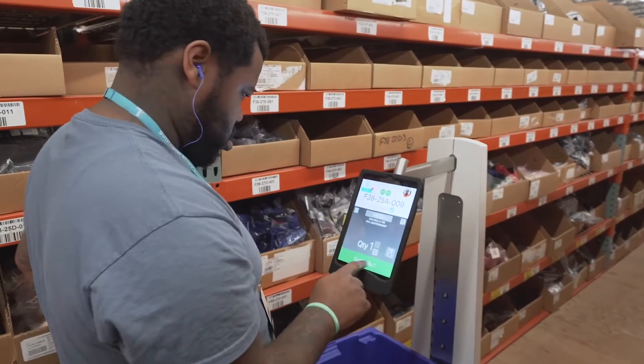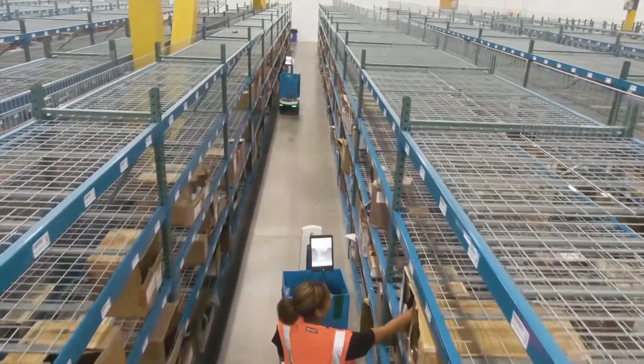Locus Robotics is an innovative blend between a technology and a solution company. It's easy to implement and our customers really improve their overall performance.